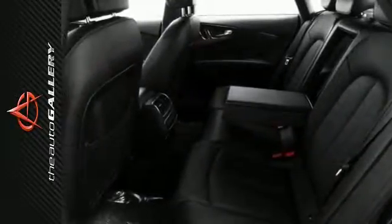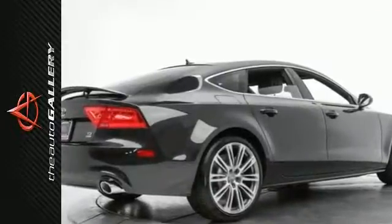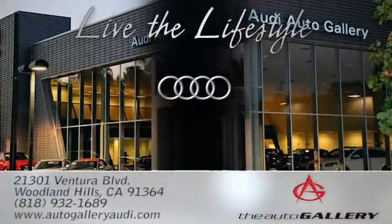This A7 stands out in a crowded field. Come in today. The Audi Auto Gallery, 21301 Ventura Boulevard in Woodland Hills, California.